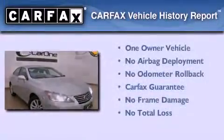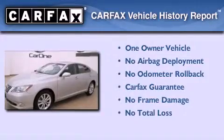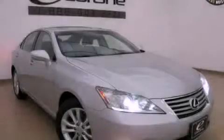This Lexus has had only one owner, and it qualifies for the Carfax buyback guarantee. Stop by today and test drive this automobile for yourself.